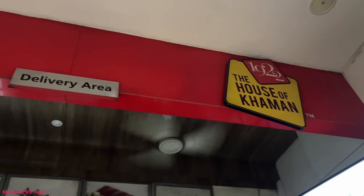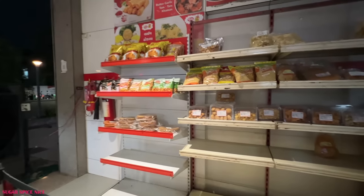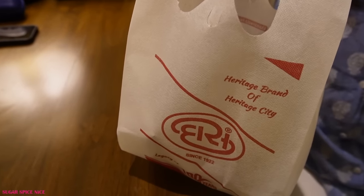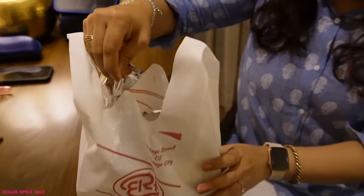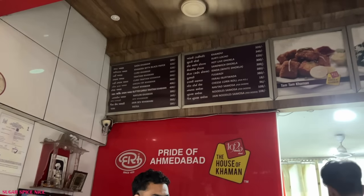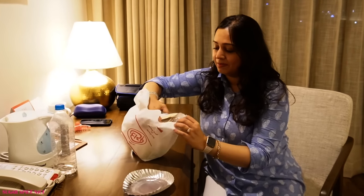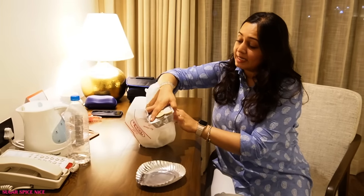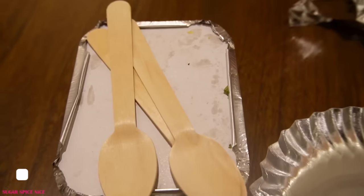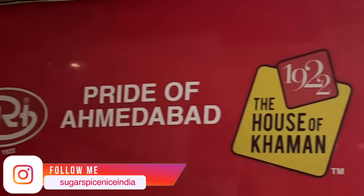After this, the next stop is Daskhaman. I had no plans of going here but because it was right next to the previous place, I thought let's just go — and I actually picked up a parcel to enjoy later in the hotel. I picked up Khandvi and I picked up Sev Khamni. They also had Khaman but somehow I didn't feel like eating Khaman today because Sev Khamni is the thing here. Daskhaman is another place I visited on my last trip to Ahmedabad — it's really famous for its Sev Khamni and has been around for a very long time.